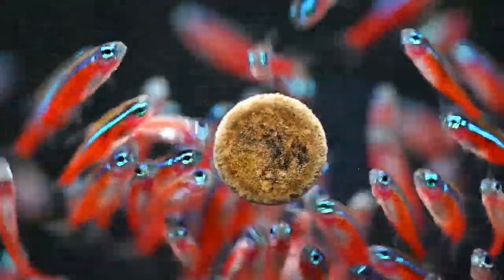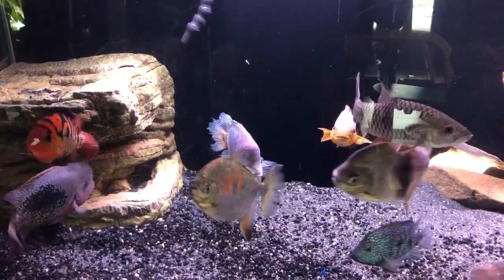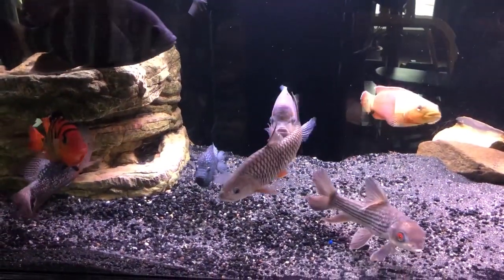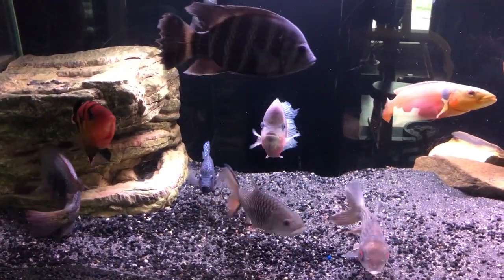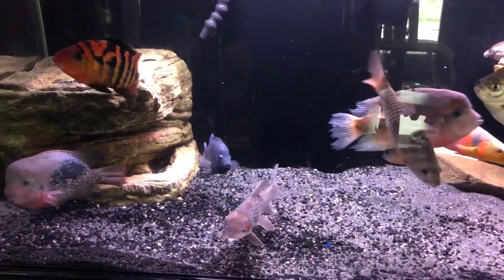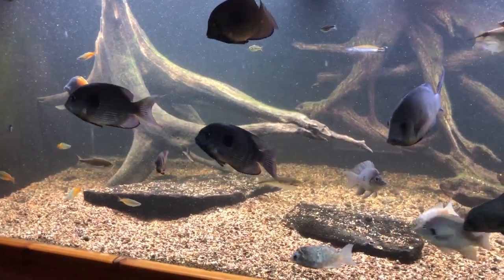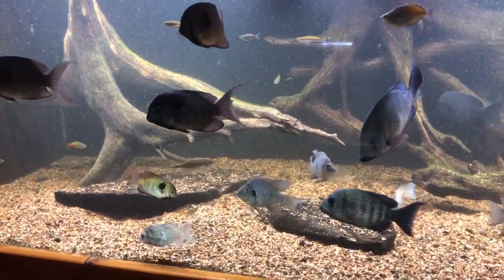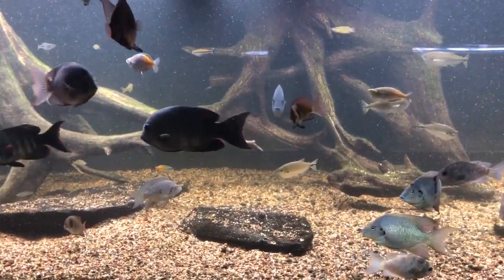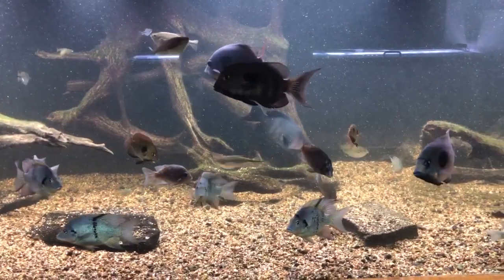However, would you consider using that same rule for, say, an Oscar? A large, gregarious cichlid hailing from South America that easily reaches a foot in size. This same aquarium, honestly, regardless of filtration or upkeep, in my opinion, is woefully too small. The factors mentioned above, such as temperature, can greatly influence a species' metabolism and how much waste it produces. Albeit they're tropical fish, but fish are truly cold-water species, and they are influenced greatly.